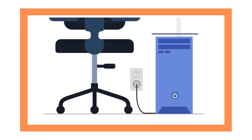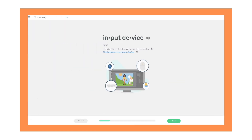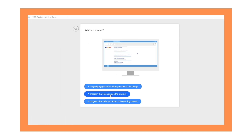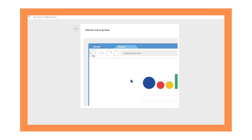Users also master digital literacy skills, like recognizing the different parts of the computer, using hardware and software, navigating browsers, and understanding how the internet works.